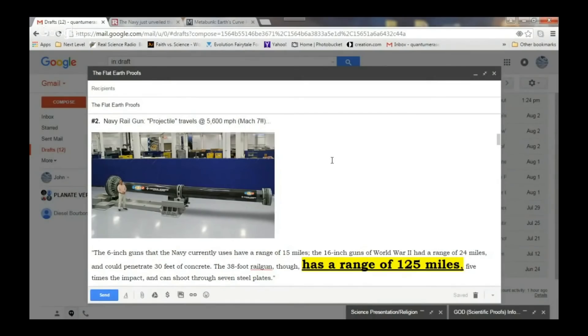Like I said, we went through this before — I guess we went through it a little bit too quick. Let's try it again. Naval railgun. The projectile travels 5,600 miles per hour. That's Mach 7. You see this thing right here? This is more or less a rifle that fires a bullet.